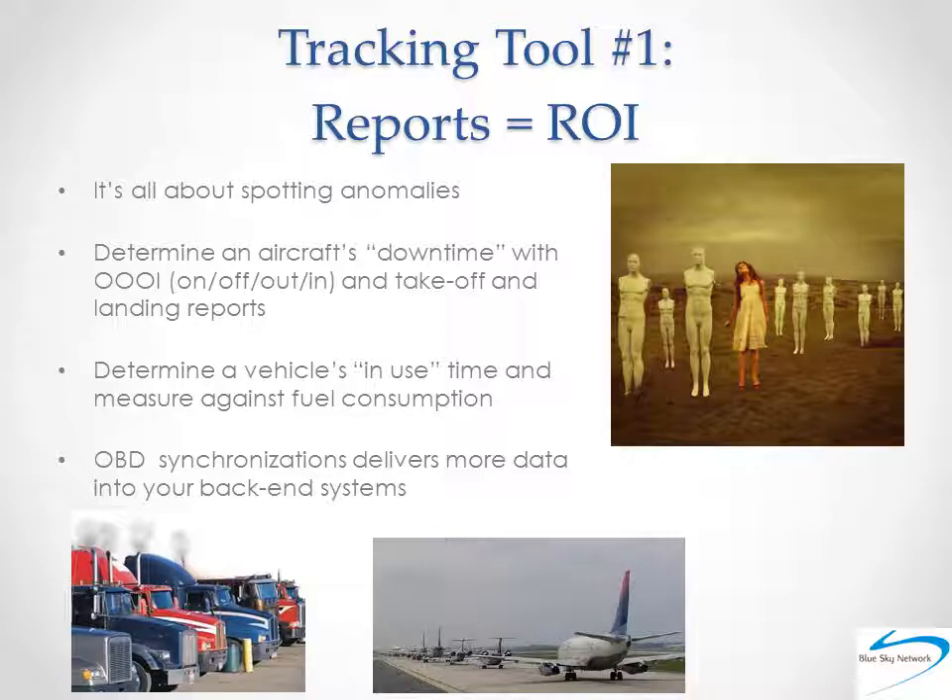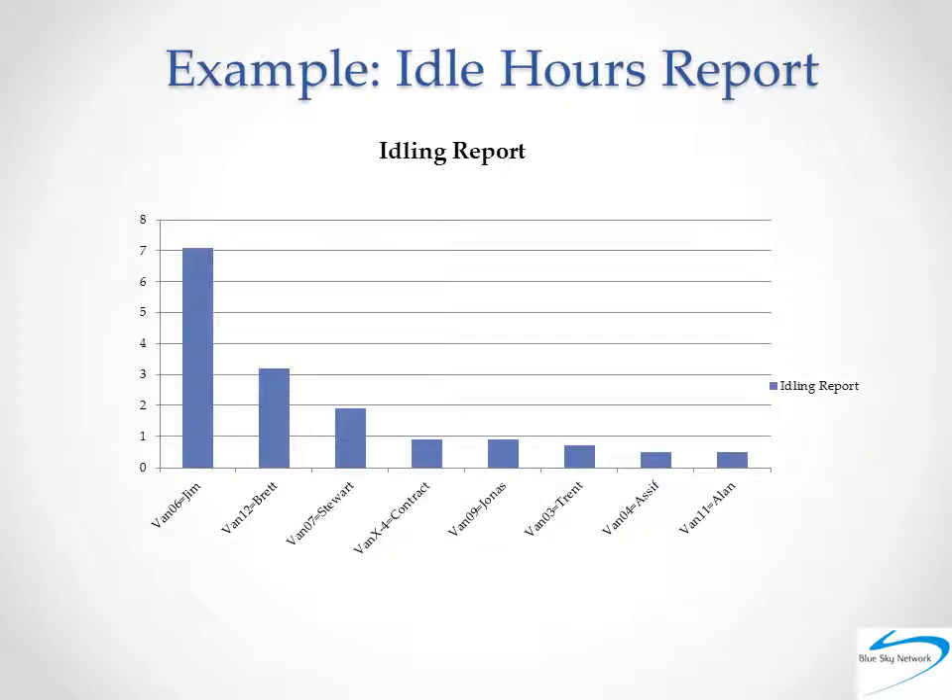The next screenshot shows an example report a company may use to view idling times across their fleet. This is a small sample, but it does show how one simple report built on your tracking data can give you immediate insights into areas for improvement across an entire fleet. Based on this report, a fleet manager or business owner would likely pay closer attention to the tracking data delivered by the vehicles toward the left and follow up in myriad ways. Some back-end systems, such as SkyRouter, provide what are called playback reports where you can view historical data. And clearly, this idling time report gives you reason to do so.